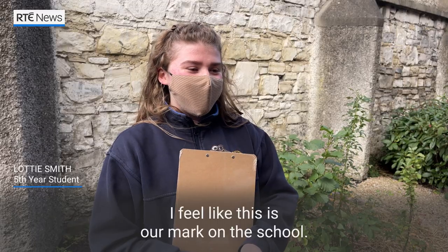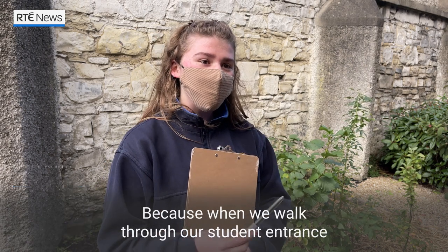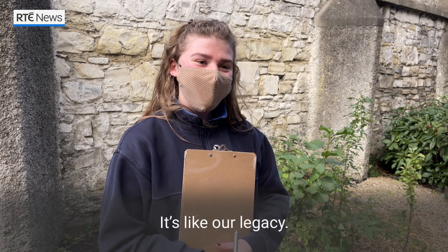I feel like this is our mark on the school, because when we walk through our student entrance we get to see it every morning, and once we leave school this is what we left behind. It's like our legacy.